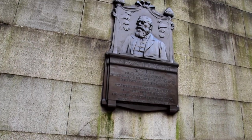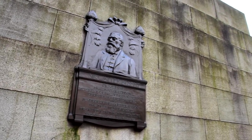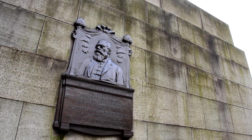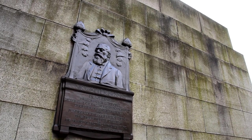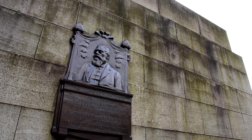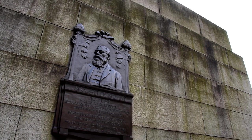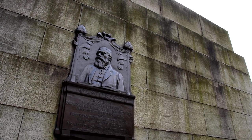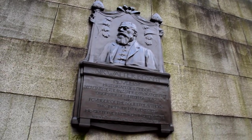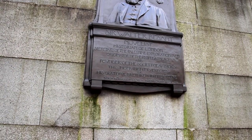And here we have another memorial — Walter Besant: Novelist, Historian of London, Secretary of the Palestine Exploration Fund, Originator of the People's Palace, and Founder of the Society of Authors. 'This monument is erected by his grateful brethren in literature.' Born 14th August 1836, died 9th June 1901. And I don't know if you can see it on camera, but the 8 in 1836 is actually an ampersand — it would be ironic if it was a typo in a writer's memorial, wouldn't it?